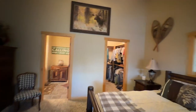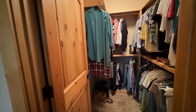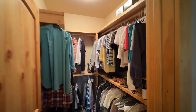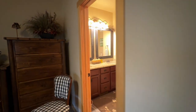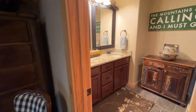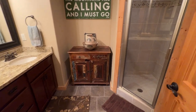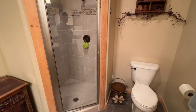We'll check out these closets. We've got some divided spaces in here. And over here in the master bathroom is a double vanity, a little dresser in there, a walk-in shower stall, and a toilet by the door.